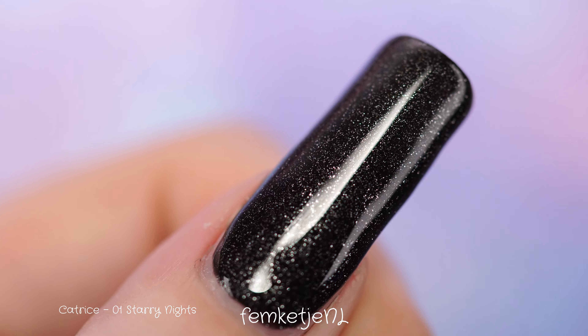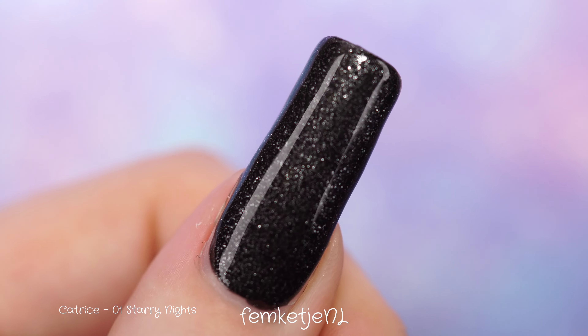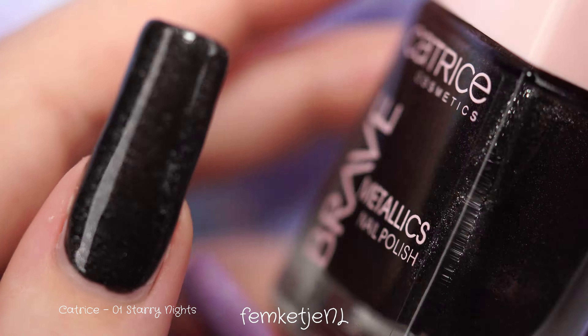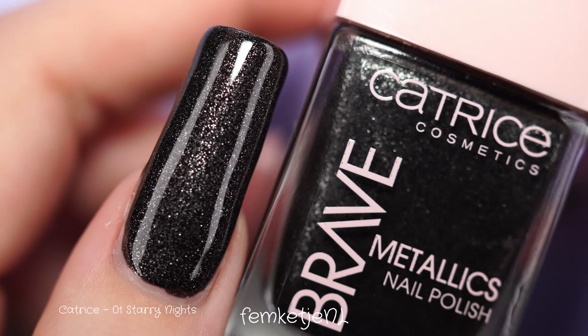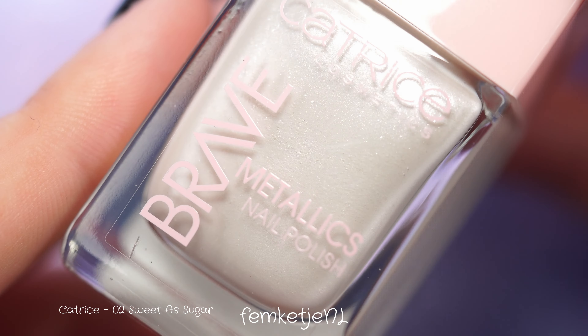I needed two coats for Starry Nights. There were a lot of colors in this five-piece collection that were pretty good to go with just one coat, as you'll see in the rest of the swatches. But Starry Nights is just gorgeous — I really love it on its own, and it would also be great for some stamping nail art on top.